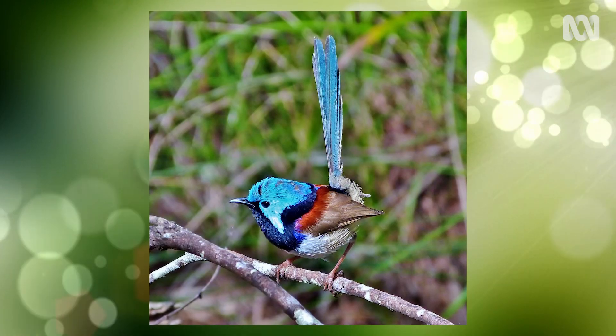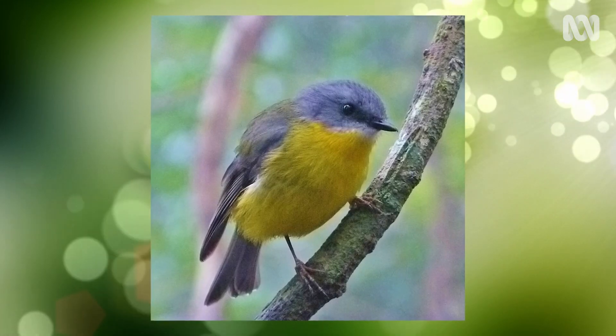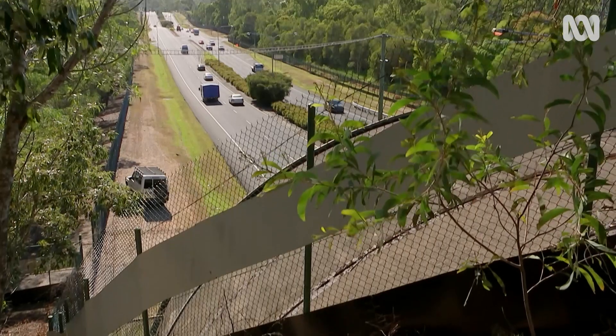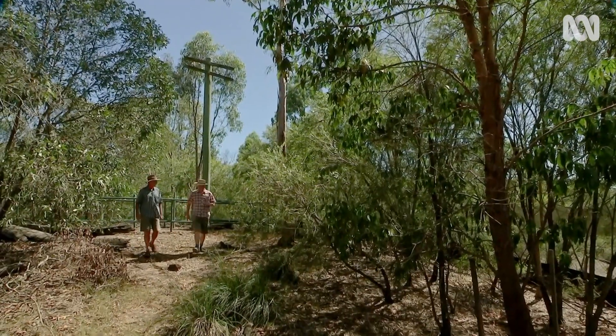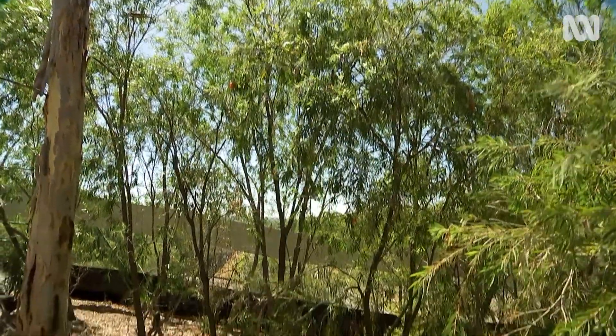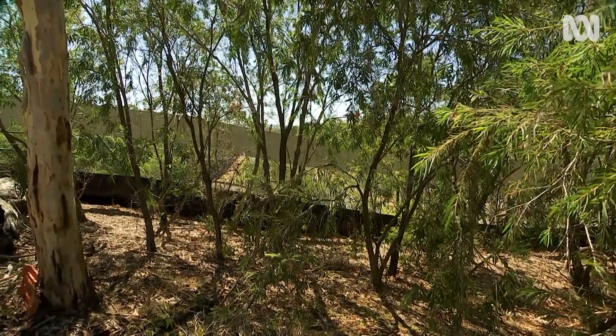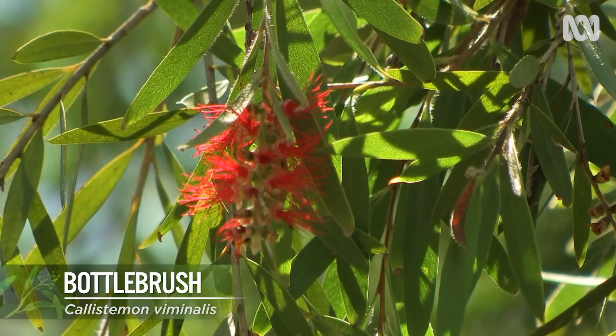Things like fairy wrens, finches, silver eyes, robins — all those sorts of birds come across all the time. The most important plant species growing here would be the callistomons and the wattles to start with. They were the fastest growing early plants and they provided the structure and the cover for the little birds and things to be able to hide in.